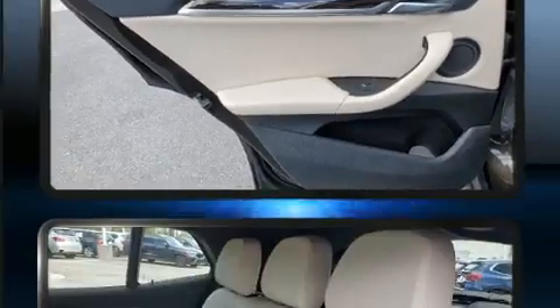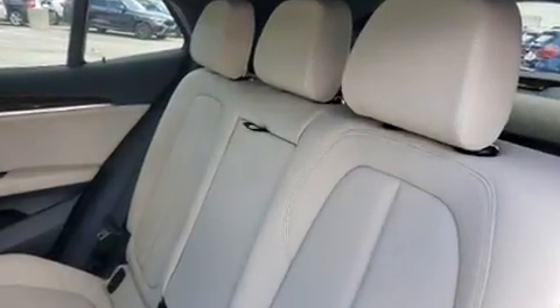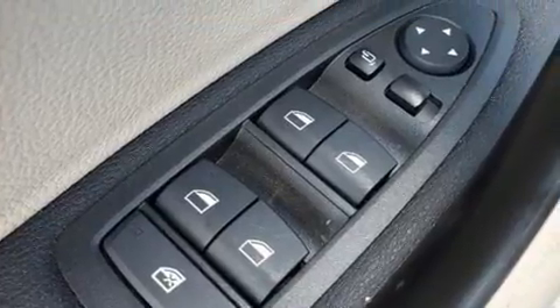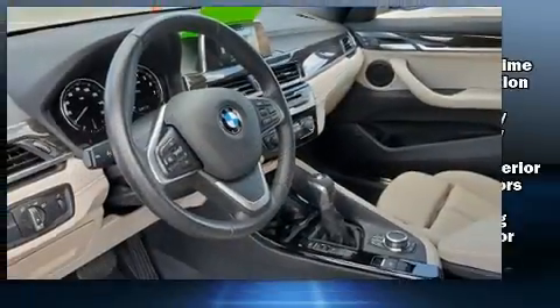BMW infused the interior with top-shelf amenities such as power front seats, a built-in garage door transmitter, an automatic dimming rearview mirror, and more. BMW also prioritized safety and security with features such as brake assist, a security system, and an emergency communication system.